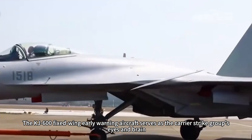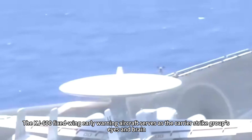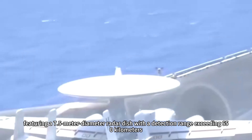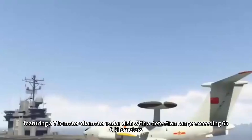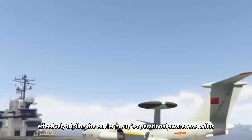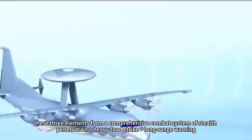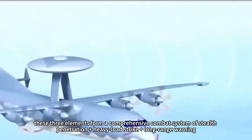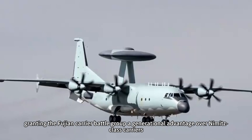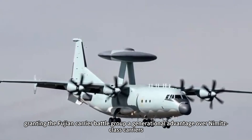The KJ-600 fixed-wing early warning aircraft serves as the carrier strike group's eyes and brain, featuring a 7.5-meter diameter radar dish with a detection range exceeding 650 kilometers, effectively tripling the carrier group's operational awareness radius. Together, these three elements form a comprehensive combat system of stealth penetration, heavy-load strike, and long-range warning, granting the Fujian carrier battle group a generational advantage over Nimitz-class carriers.